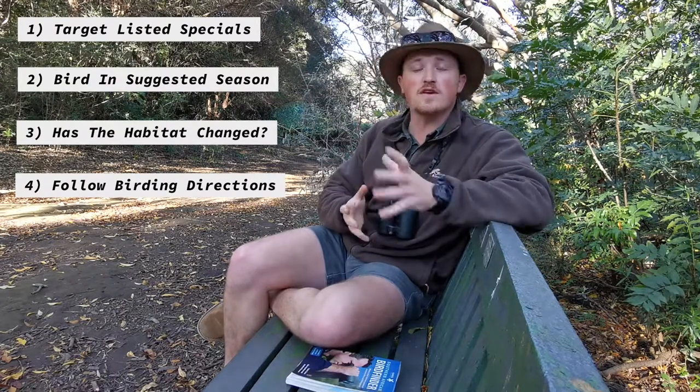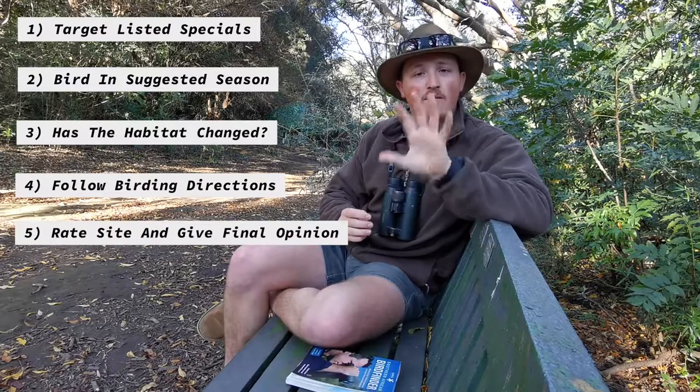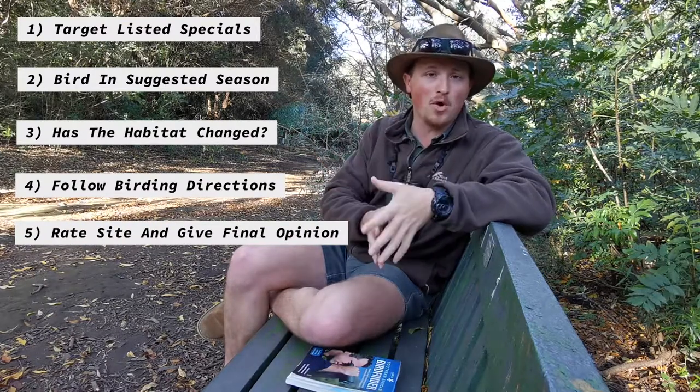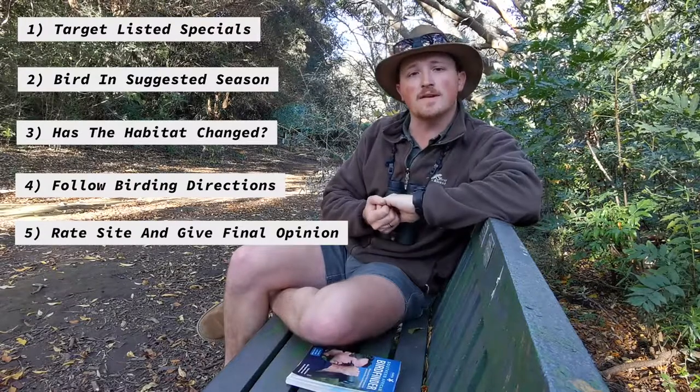Once I'm done with all of this, I'm going to give the site a rating out of five as to how it compares to the information in the book, and then I'll also give my final opinion on the site.